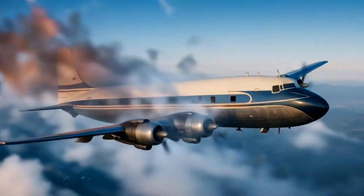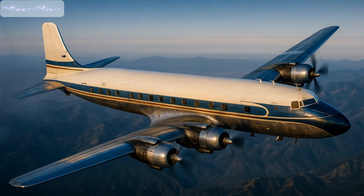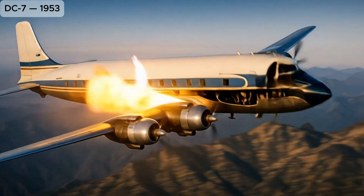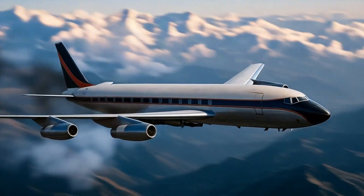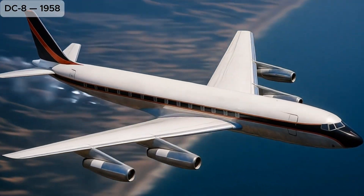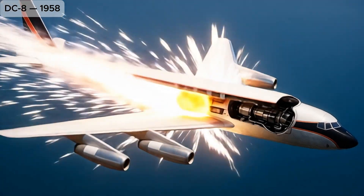DC-7: final major piston-engine airliner from Douglas, capable of non-stop coast-to-coast U.S. flights. DC-8: first Douglas jetliner, competing with Boeing 707, used on long-haul international routes.